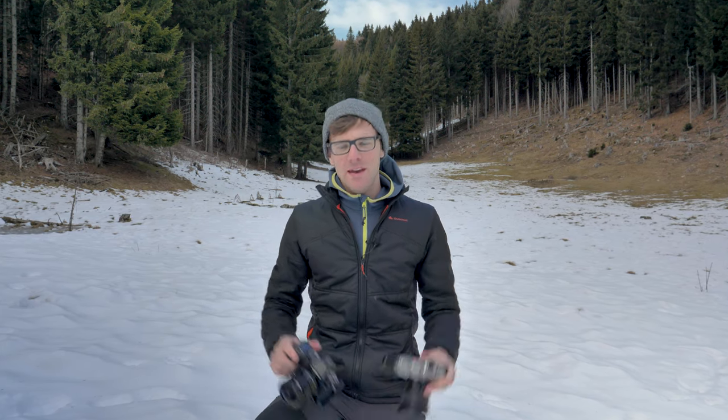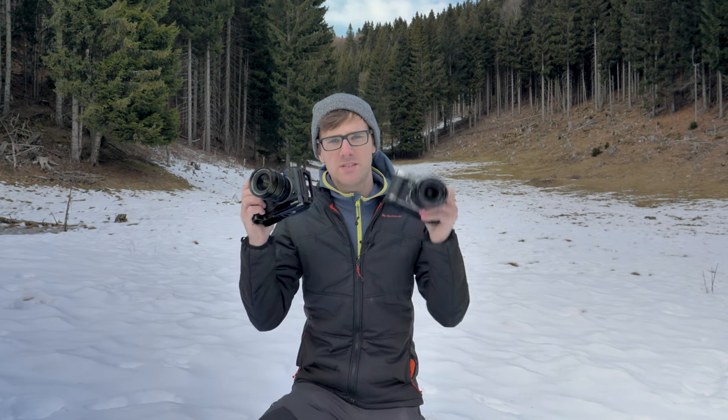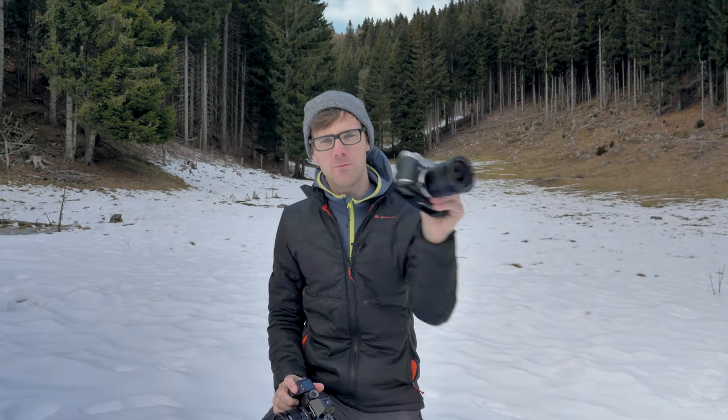G'day guys and girls. Today I want to compare these two powerhouse cameras from Fujifilm — the X-H1 versus the X-T3. What suits my needs and what is going to suit your needs? Let's go and find out and roll that intro.